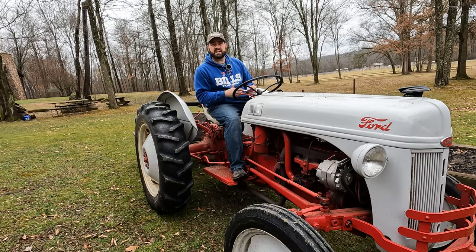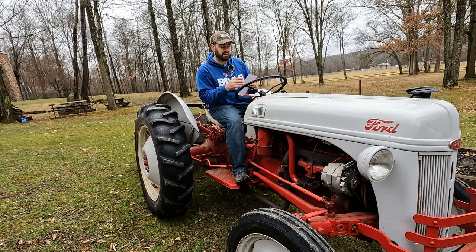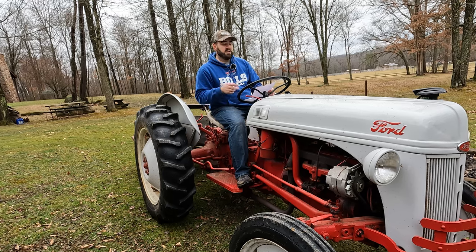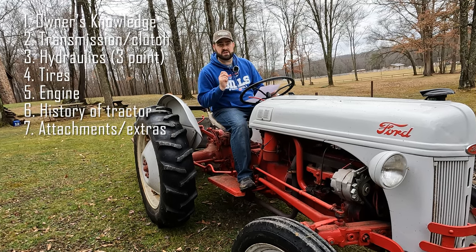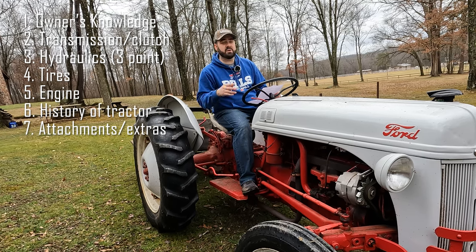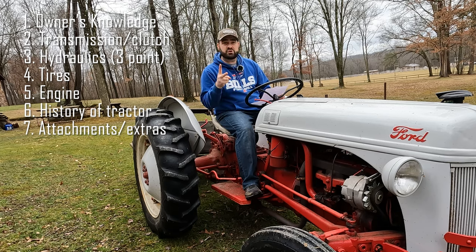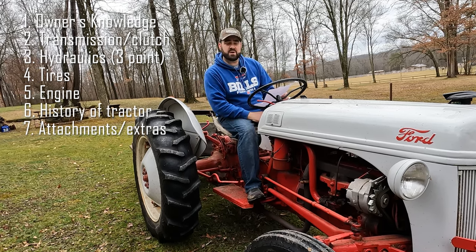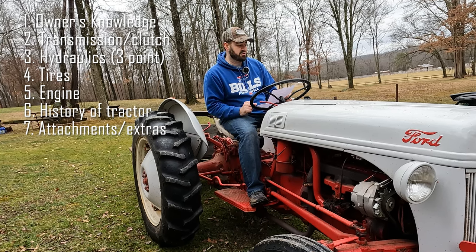Let's review those seven key things. Number one: the owner's knowledge — how was it loved, how was it used, when and how often was it used, and how was it stored? If it's always been stored indoors, that's obviously better than outdoors. Number two: the transmission — try every single gear, no strange noises, the clutch works properly, and everything feels good.